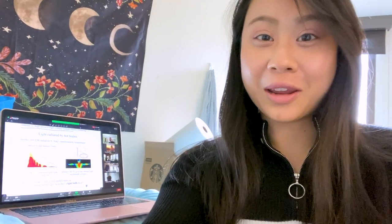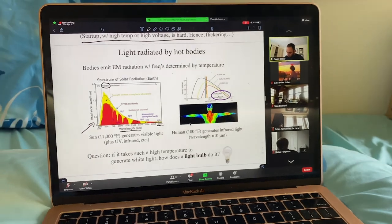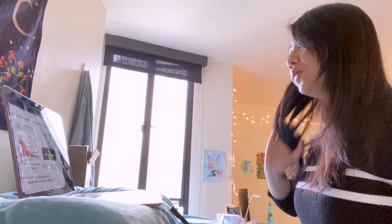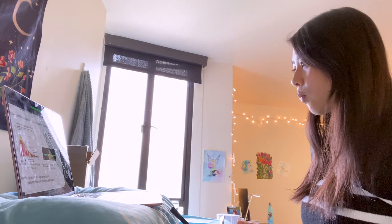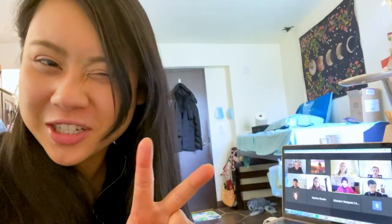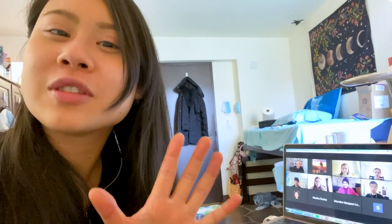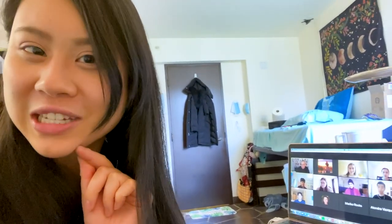Now I am attending online Zoom class — you can see this is my raised bed, so using it as a standing desk, let's go. This is a class called the Technological World. This is class number two of the day, a seminar taught by Professor Gary Okihiro, and this is called Fruits of the Empire. We study a lot about colonialism and its many impacts on present day life.